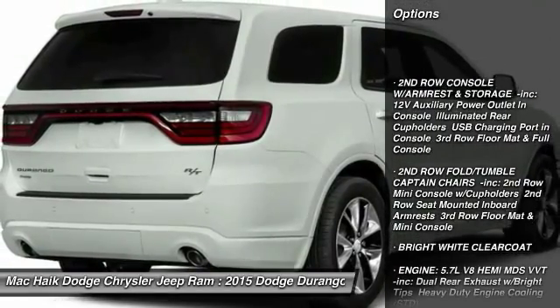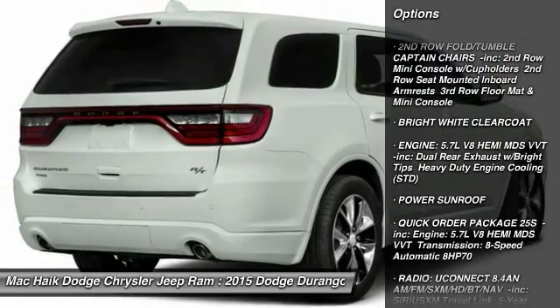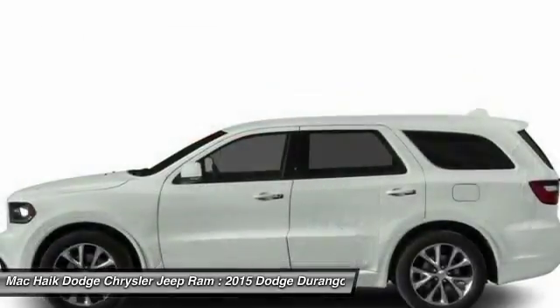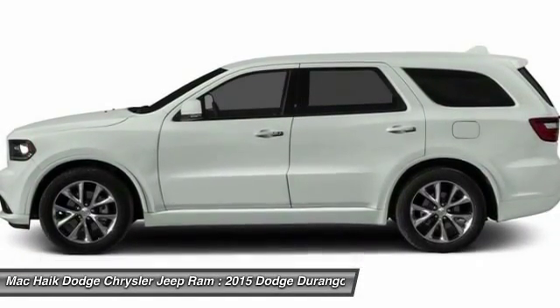Anti-lock braking system, power lift gate, traction control, remote engine start, stability control, power sunroof, steering wheel audio controls, power passenger seat, power steering, driver airbag.